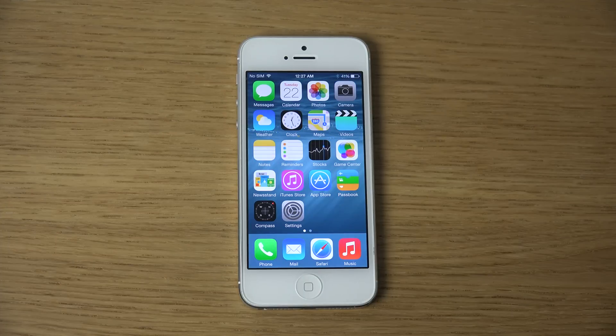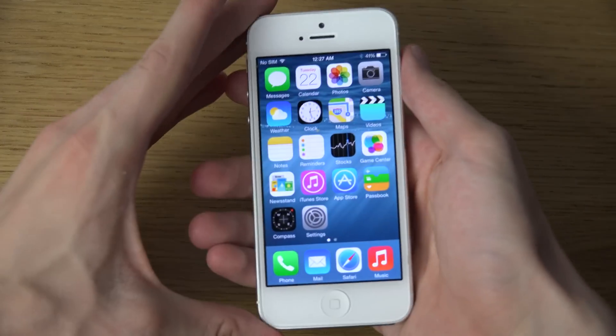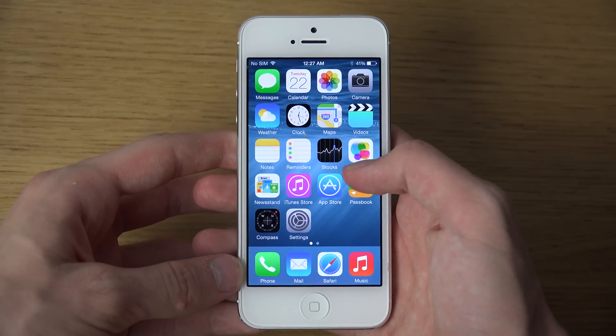Hey guys, today I want to take a look at the iPhone 5's iOS 8 beta 4 update. I'm gonna take a quick look here on the iPhone 5, so let's have some fun with that.